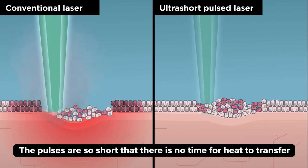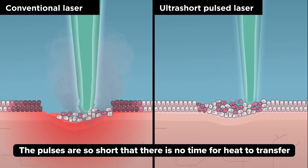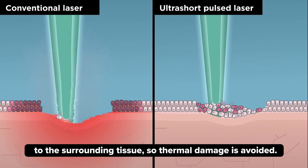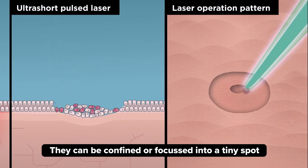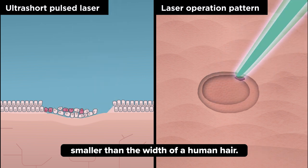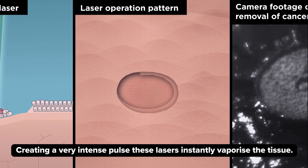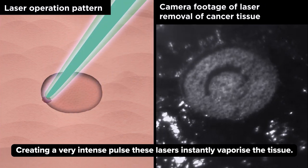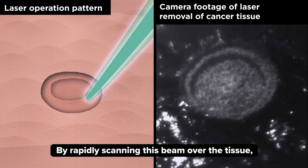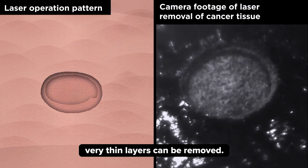These pulses are so short that there is no time for heat to transfer to the surrounding tissue, so thermal damage is avoided. They can be confined or focused into a tiny spot, smaller than the width of a human hair. Creating a very intense pulse, these lasers instantly vaporise the tissue. By rapidly scanning this beam over the tissue, very thin layers can be removed.